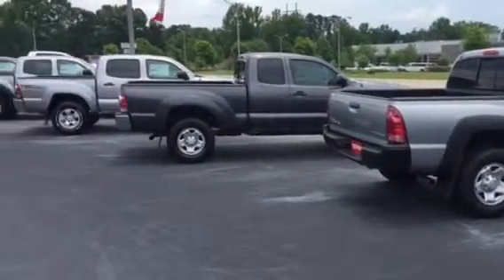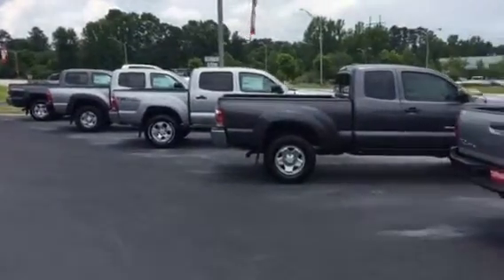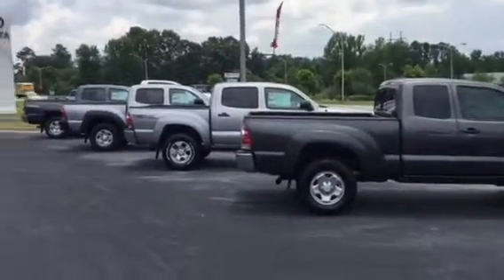Robin, good afternoon. This is Bobby Sabia here at LaGrange Toyota. Just want to take a minute and introduce myself to you and briefly walk you around and display a few of our new and pre-owned Tacomas — I've got five of them sitting right here.